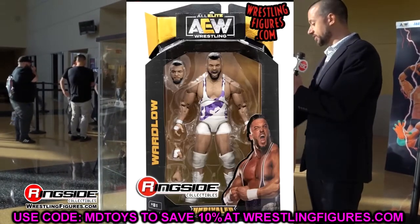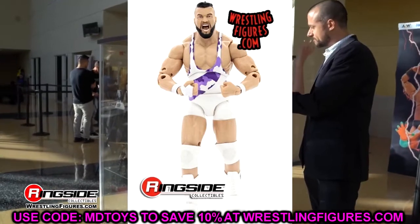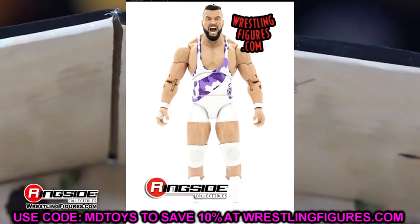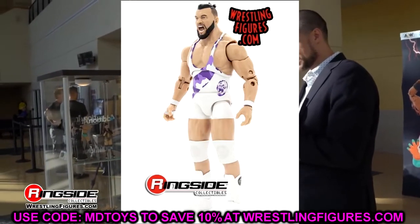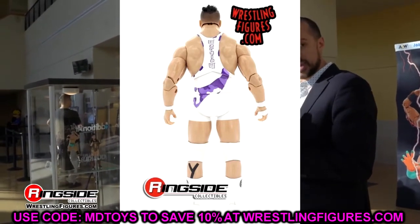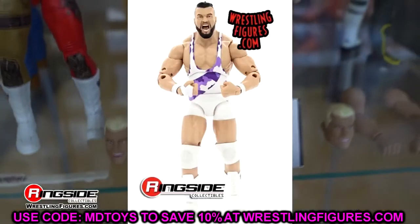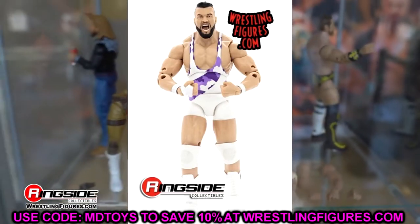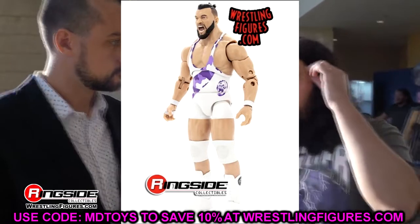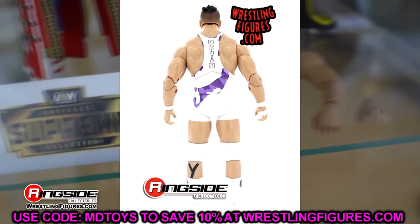Next is Wardlow — good god, the white gear with purple camo is clean as hell. You guys know I'm a big Wardlow guy. White gear from the blood and guts match — I am all over this one. It's probably a no-Wardlow-left-behind purchase. I love how they have the tape detail on the back of the leg for accuracy. It's basically a repaint of Series 2 but this gear is much better. I cannot wait to get my hands on it.